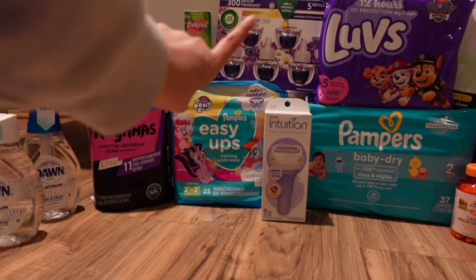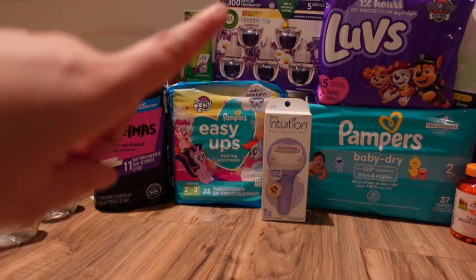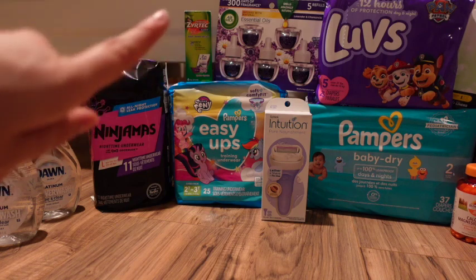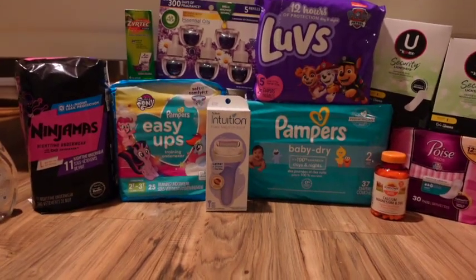The Eric 5-pack razor refills are regularly $11.49 — clip the $5 digital, pay $6.49, then get $5 back from Coupons.com making it just $1.49 for a 5-pack of refills. The Zyrtec deal is $11.99 with a $4 digital and a $4 paper coupon, so you pay $3.99, get $4 back from Coupons.com making it completely free and a 1-cent money maker.